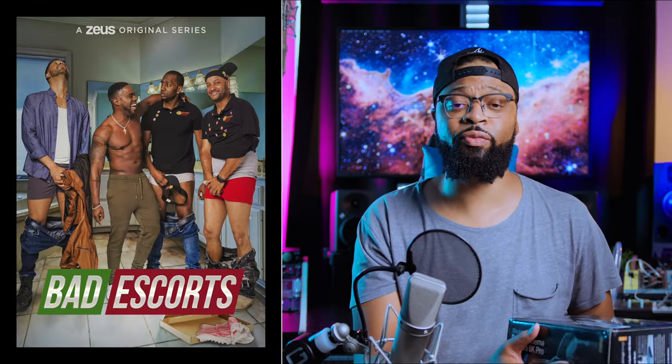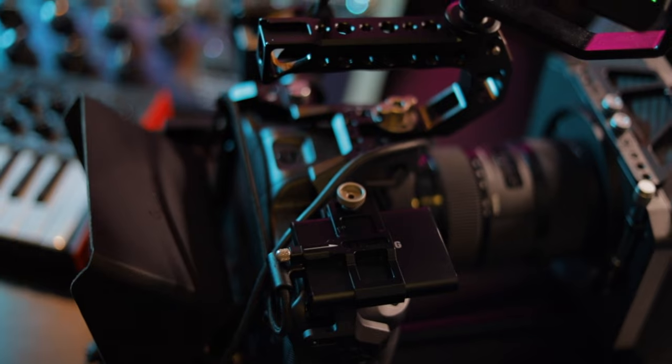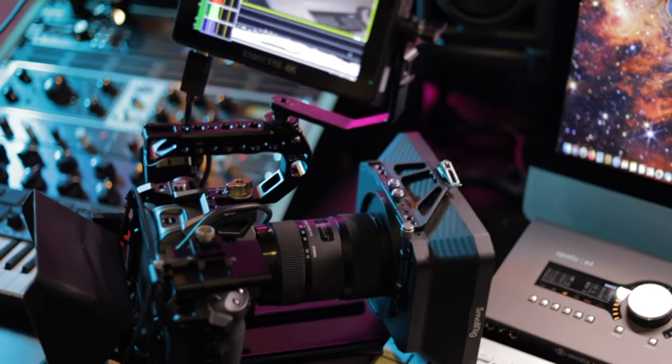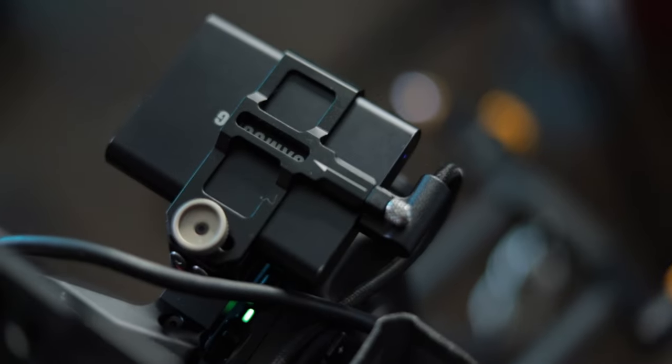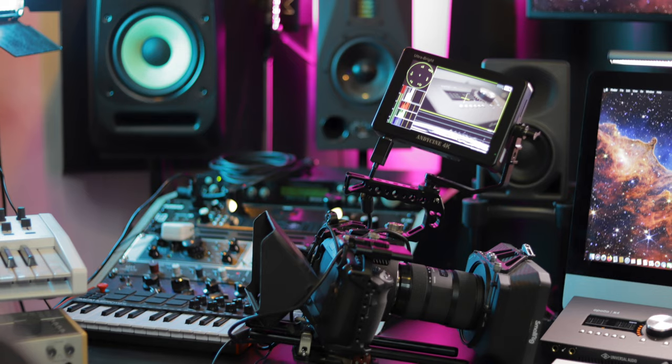First up is my camera, the Blackmagic 6K Pro. I love this camera. As I mentioned, I am a film composer — I scored the entire season one of Bad Escorts on the Zeus Network and the 2019 T-Mobile Coachella commercial. I'm really into cinema, and I wanted my videos to look more cinematic rather than having a typical mirrorless camera look. This camera is about $1,000 cheaper than most expensive mirrorless cameras — $2,500 for the body. I also purchased the Tilta Blackmagic 6K Pro cage kit and a Samsung T5 drive, plus an Andycine 4K monitor mounted on top.